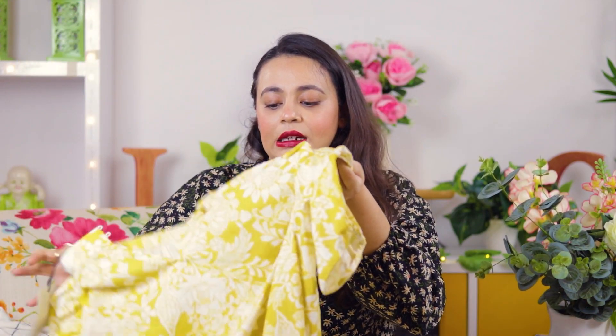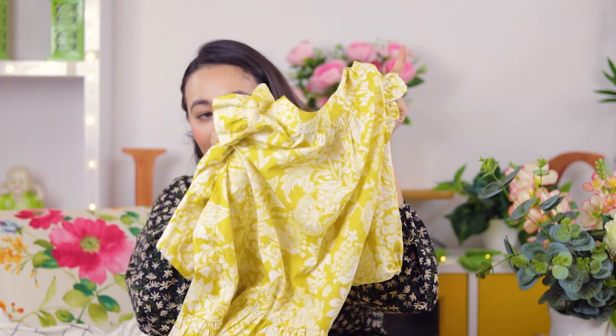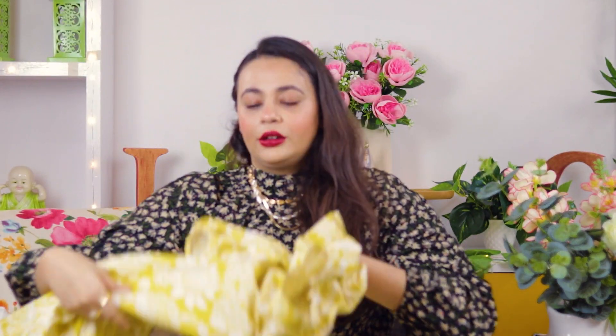Next I got this basic tunic in yellow color. It's a very nice tunic — a little loose on me but I'll get it altered. This was for $9.90, so it's really a steal. It's not a crop top, it's more of a peplum style, and it's really very good.